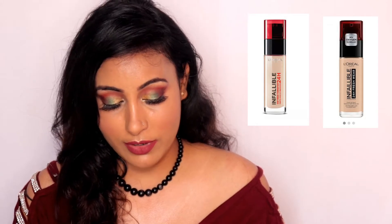Hi everyone, I am Manju, welcome to my channel. Today I will be reviewing L'Oreal Paris Infallible 24 Hours Fresh Wear Foundation.